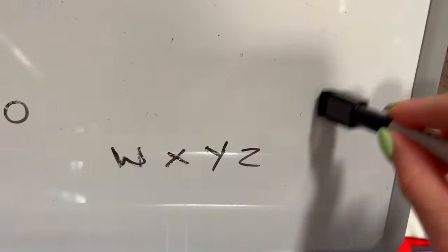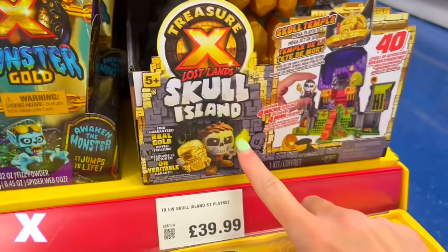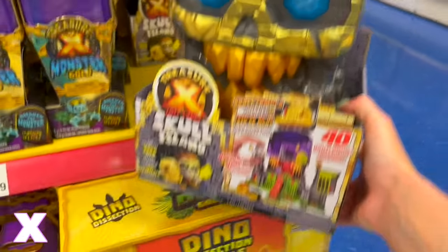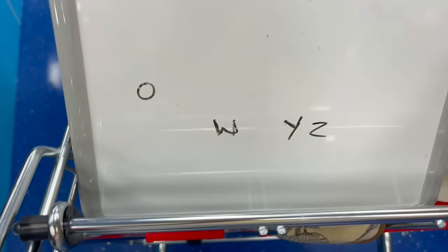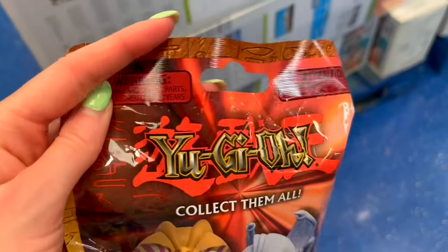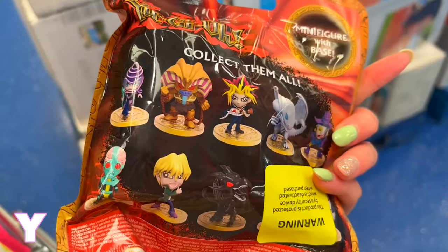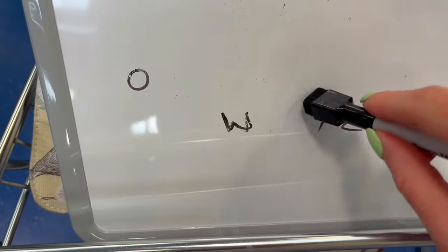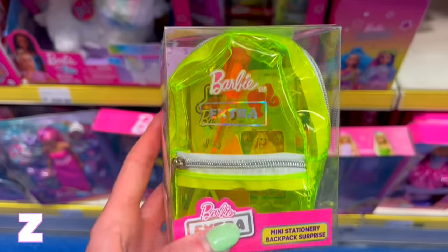Oh my gosh, there are five letters left! I've just spotted X Skull Island — it's an island, so it's definitely summer vibes, and we're not going to find anything else with X. Then I've found Yu-Gi-Oh blind bags — I used to play these all the time in the summer, so that's Y sorted. Three most difficult letters left, but then I spot Barbie Ziploc neon handbags for Z!